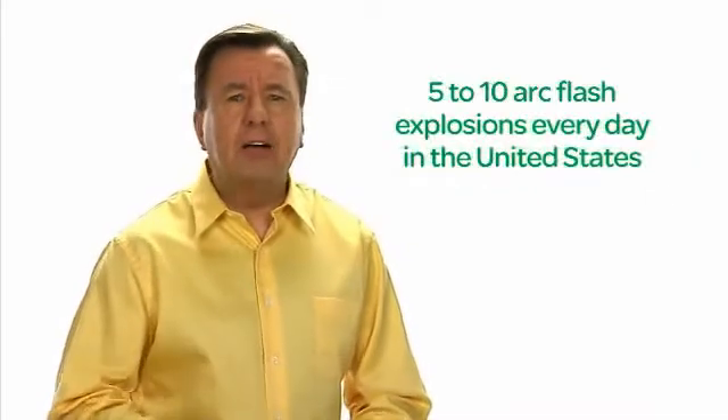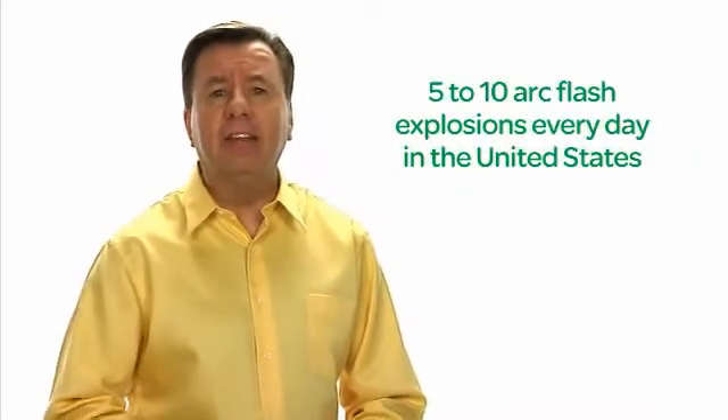One of the most common safety concerns in a manufacturing facility is an arc flash incident. There are five to ten arc flash explosions every day in the United States. Repercussions of arc flash events can range from minor injuries to potential death due to the energy released from the explosion.